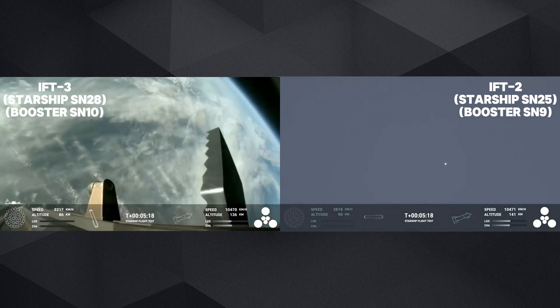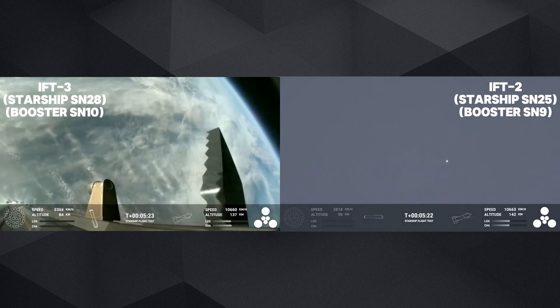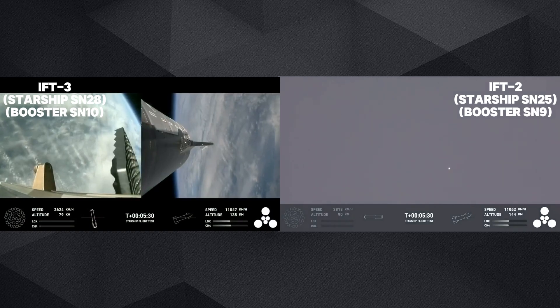Starship's second stage is still firing its engines, following the planned flight path. The ship objectives we're looking for: hot staging — cruised right through that — controlled ascent, as well as orbital insertion.